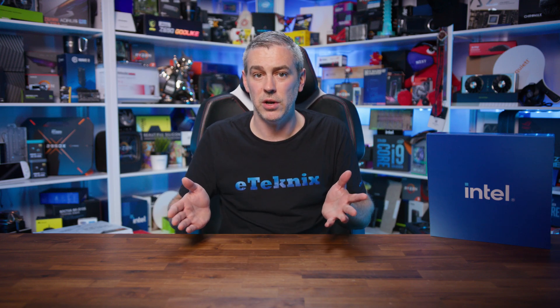Now, moving on to overclocking. Overclocking enthusiasts, you might want to pay attention here. For memory, Arrow Lake is bringing some serious upgrades. Intel's giving us room to max out our memory like never before. We're looking at support for up to DDR5 6400 speeds, which is a nice bump from previous generations in official support. Capacity is getting a major boost too — we're talking up to 48GB per DIMM with a maximum capacity of 192GB. As a point of comparison, Raptor Lake 14th gen supports up to DDR5 5600 with a maximum configuration of 128GB on DDR4 and 192GB on DDR5.